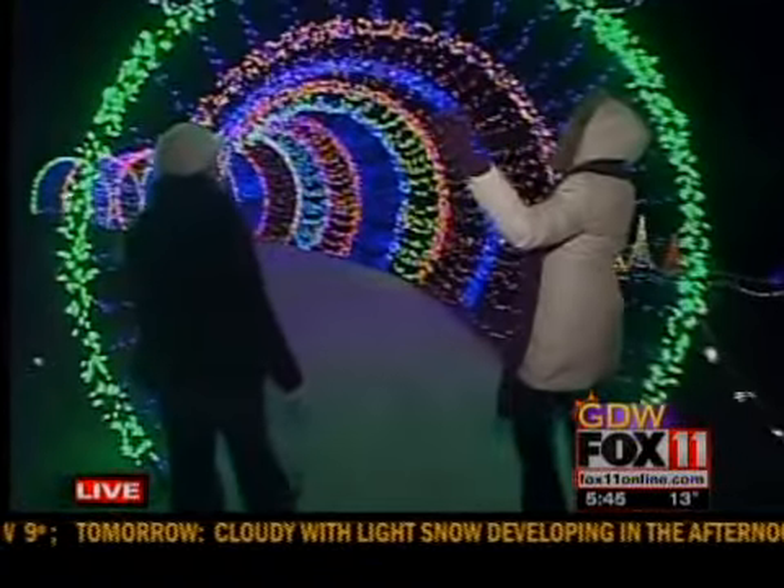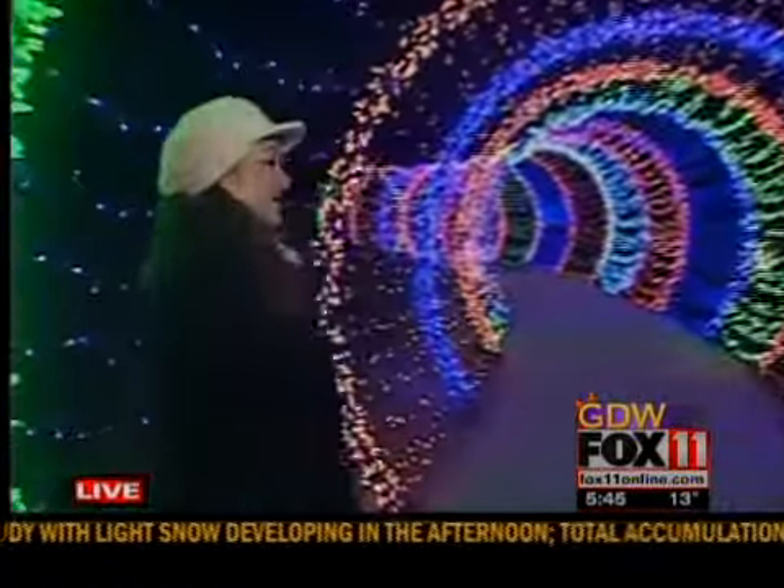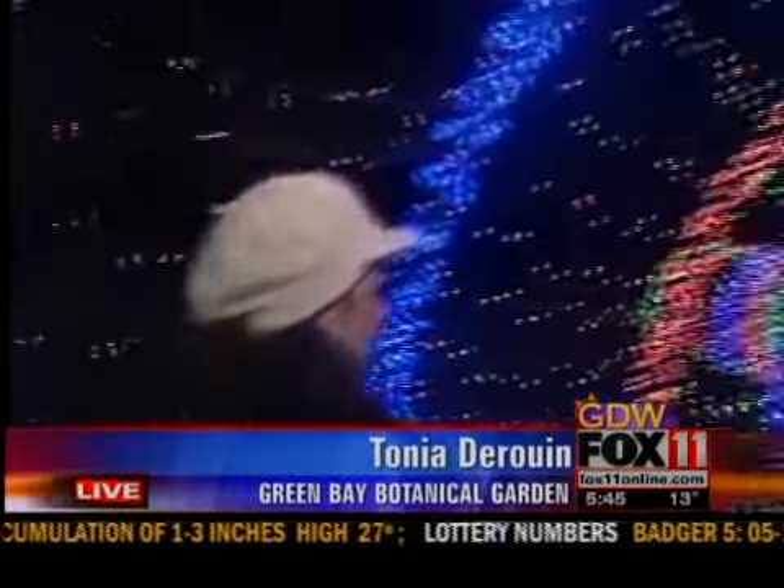Good morning. So tell us about this caterpillar and how it all comes together. This caterpillar is 60 feet long, 7 feet tall, and 7 feet wide, and he's dressed in 20,000 LED lights. It takes two to three days to put up.